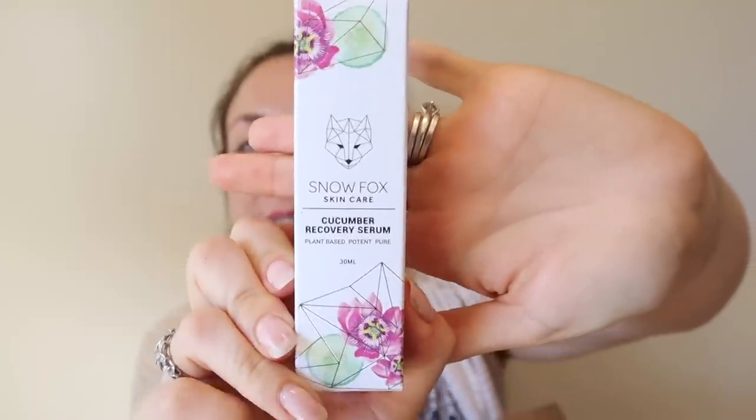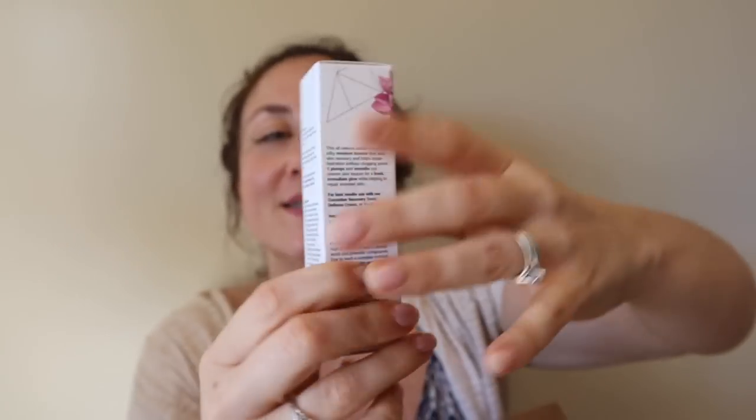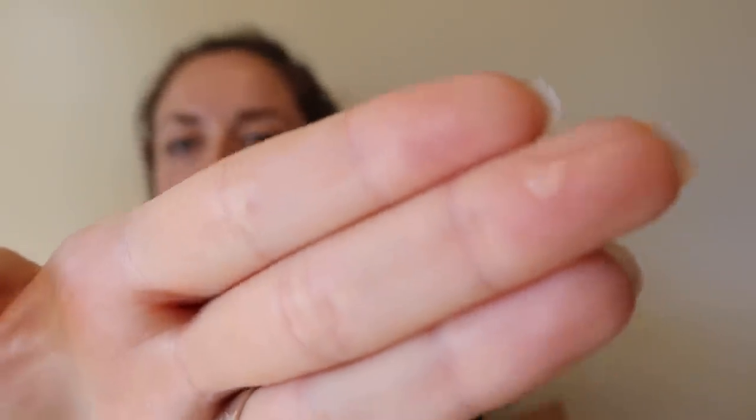Next is the Snow Fox skincare cucumber recovery serum. People were really curious about this one in the sale because it's new. The creator has very sensitive skin and suffers from rosacea, so she developed this line to be especially friendly for rosacea sufferers — if you have sensitive skin, this is worth exploring. I'll note — I recently went to the dermatologist and they said I probably have a squamous cell carcinoma and did a biopsy; I'll share results. The serum is clear, looks like aloe, and barely has any scent.